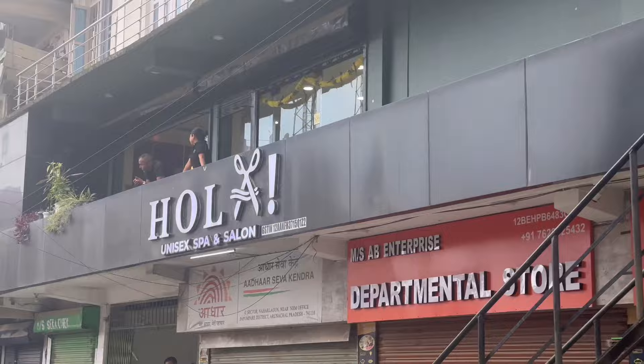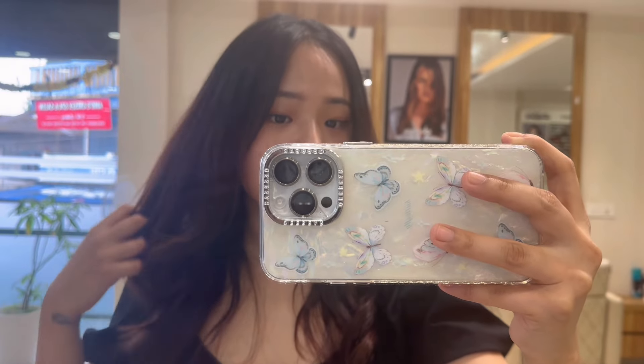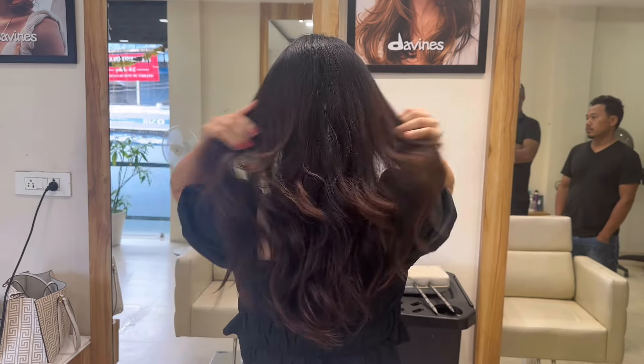This is the salon that I go to. For reference, I'll show you my hair before and after — this is the before, take a good look at it.